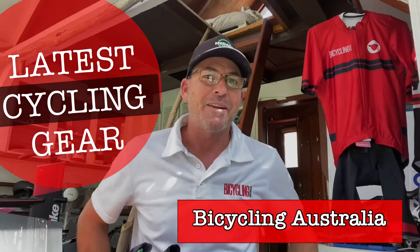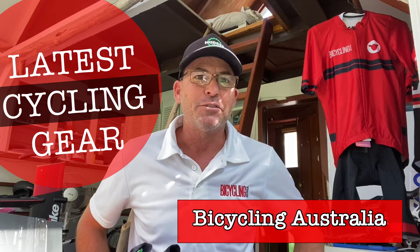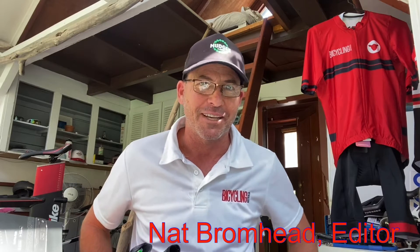Hey guys, Nat Bromad here, editor of Bicycling Australia magazine. This is our latest video to showcase some of the cool new products that have come across the Bicycling Australia desk.